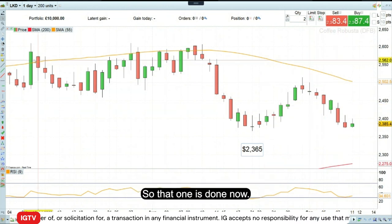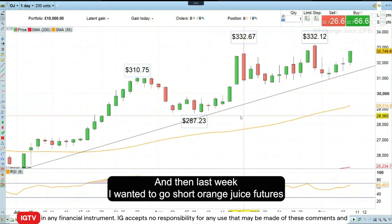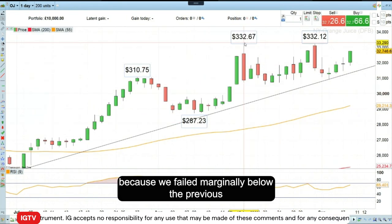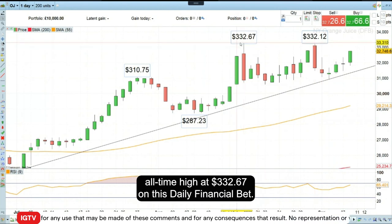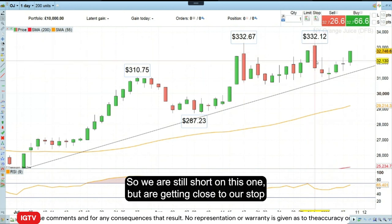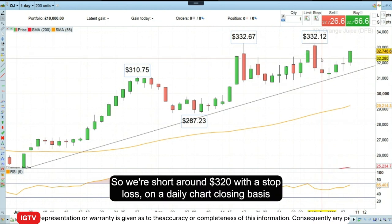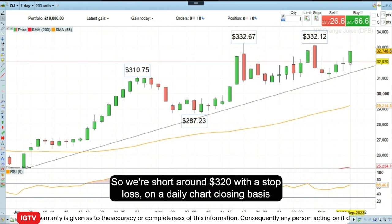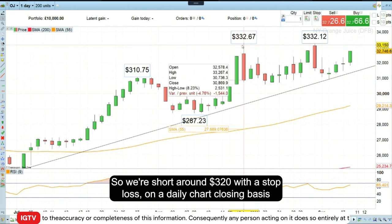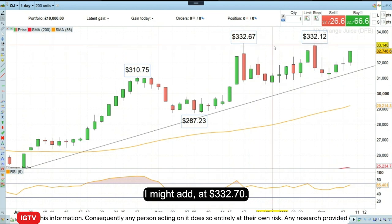That one is done now. Last week I wanted to go short orange juice futures because we failed marginally below the previous all-time high at $332.67 on this daily financial bet. We are still short on this one but are getting close to our stop loss at the moment — we're short around $320 with a stop loss on a daily chart closing basis at $332.70.